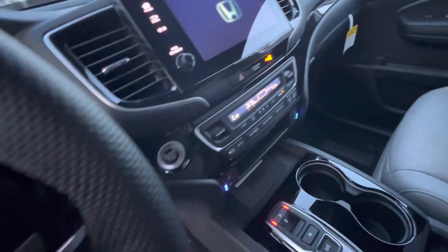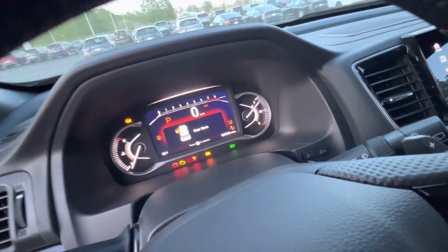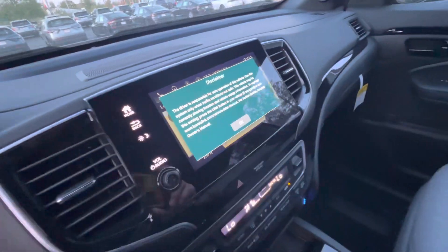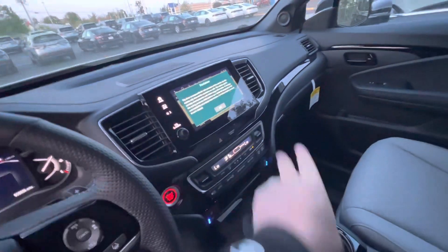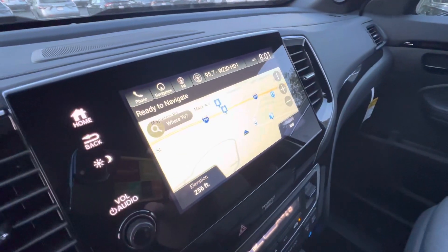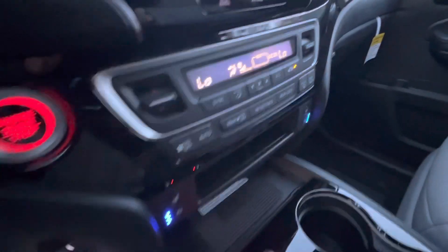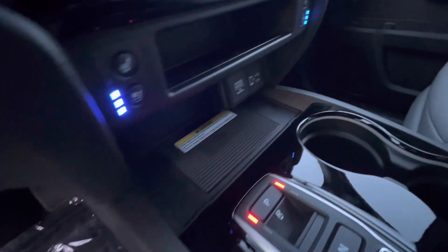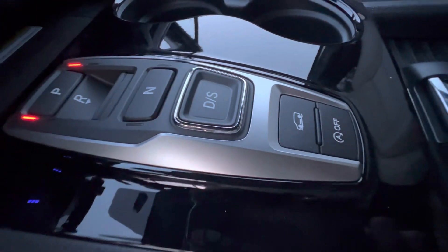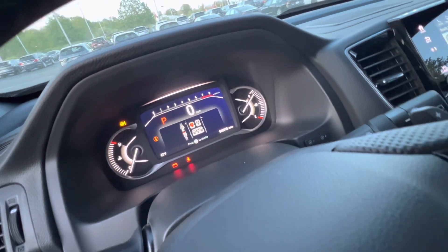If I tap it twice, we'll go into accessory mode so we can check out the interface here. This vehicle's only got 38 miles on it — it's brand new. You've got your Apple CarPlay, Android Auto, and all your touchscreen features here, as well as the factory Garmin navigation and so much more. You've got heated seats and cooled seats, which is really nice for those hot days. Everything is push button now, even your drive mode — if I go ahead and hit that, you'll notice it up here on the interface.